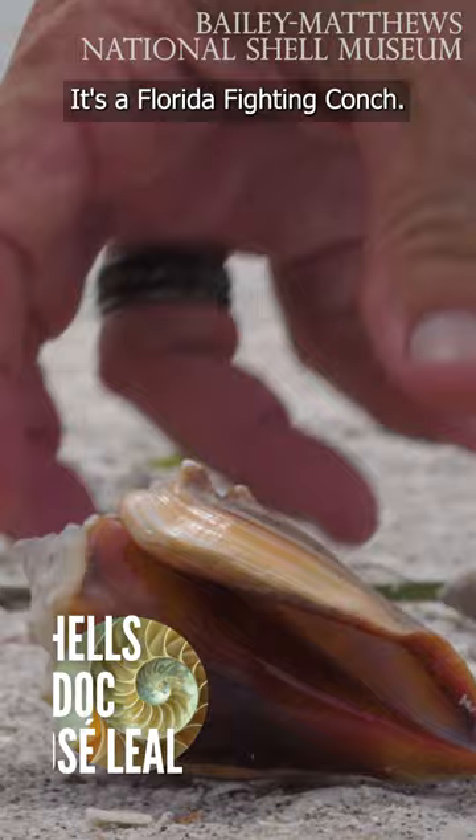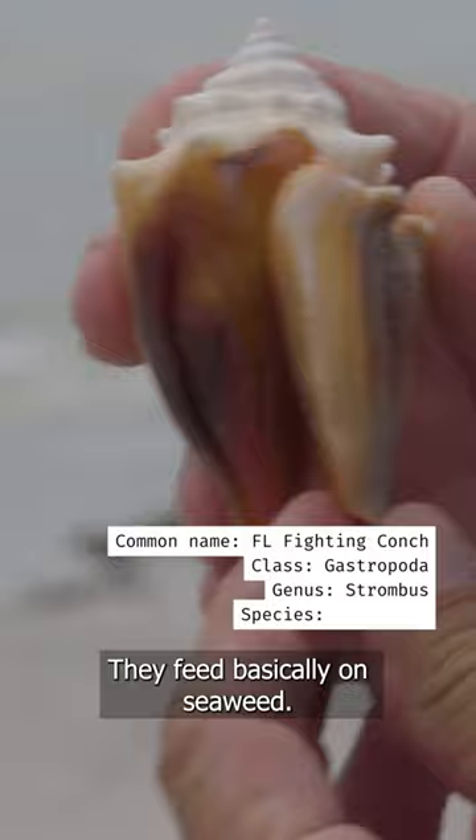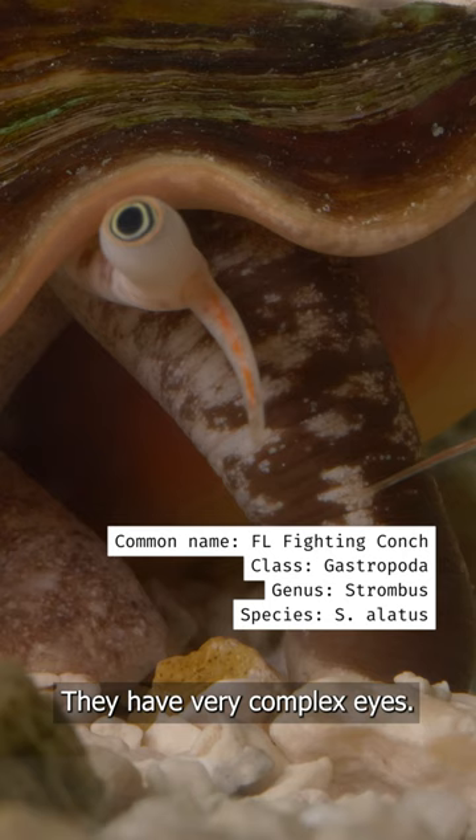Here is one of the stalwarts of Sonnebel and the barrier islands. It's a Florida fighting conch. They are herbivores — the snails that make the shell. They feed basically on seaweed.